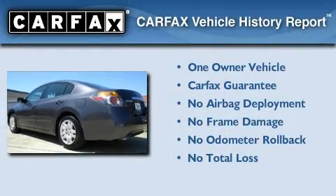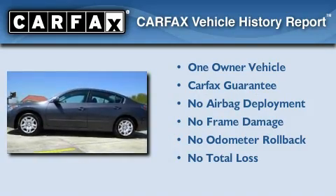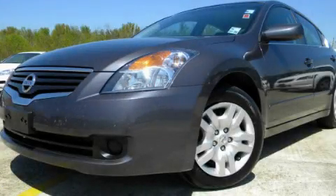This Nissan has had only one owner, and it qualifies for the Carfax Buyback Guarantee. This vehicle won't last long at this price. Call and arrange a test drive now.